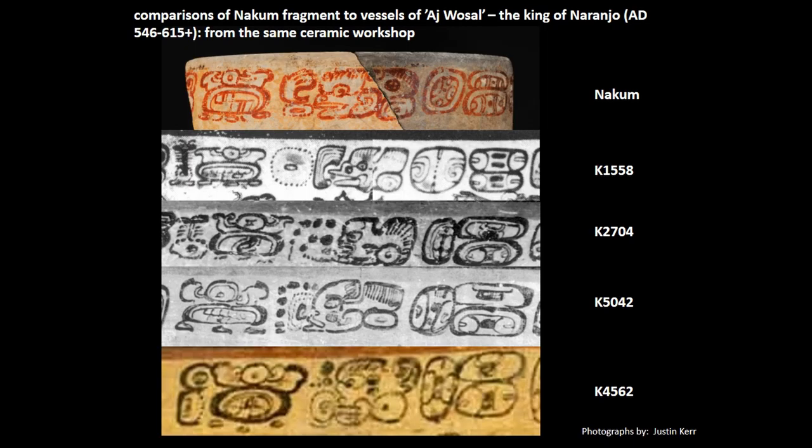These four examples are well preserved and they actually mention the name of Ah-Wassal as the owner of the vessel. Based on these comparisons, we can suppose that our fragmentary preserved sherd can also be ascribed to his workshop and was produced by a workshop that he sponsored.